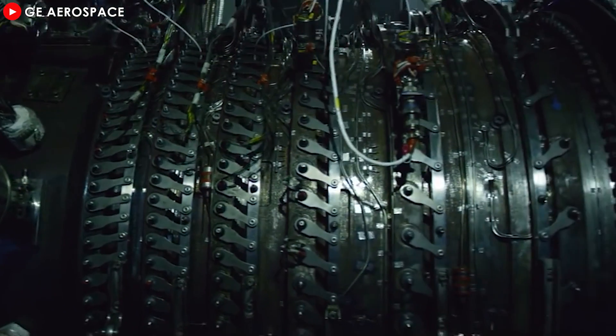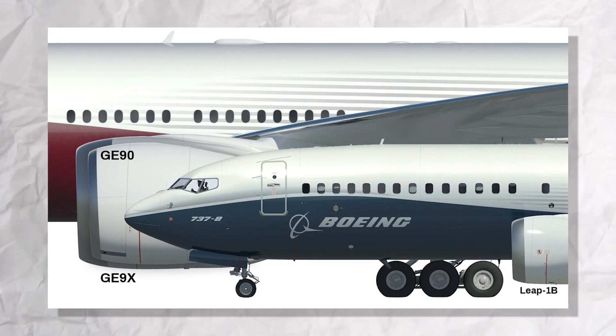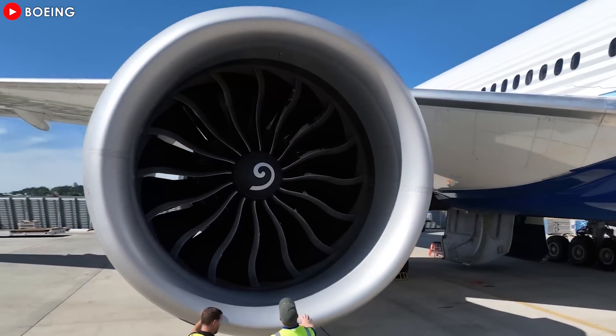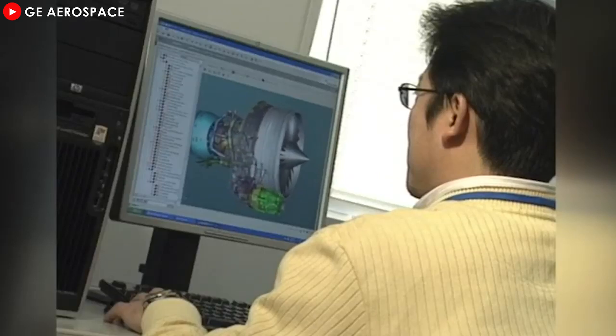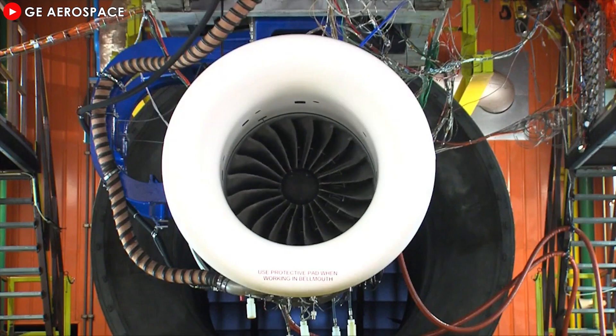Have you ever wondered which engine holds the title as the largest currently in development and in use? With a size larger than the fuselage of a Boeing 737 and unmatched power, the GE9X is the clear answer. But what exactly makes this engine so groundbreaking? How does it stand out from its predecessors, and what impact will it have on the future of air travel?